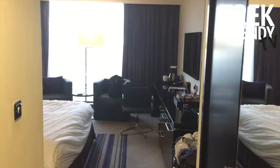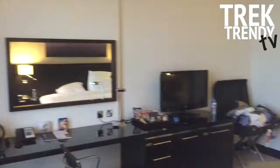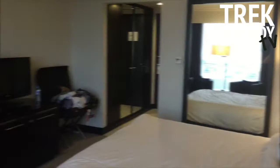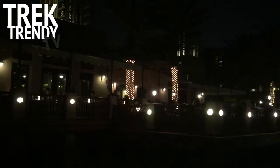We were staying at the Pullman Deira City Centre, which was modern with great facilities and very comfortable. That evening for dinner we took an Uber over to the Madinat grounds on Jumeirah Beach. You get around the Madinat on Venetian-style canals, and here we are on one of the boats heading to the Thai restaurant we were eating in.